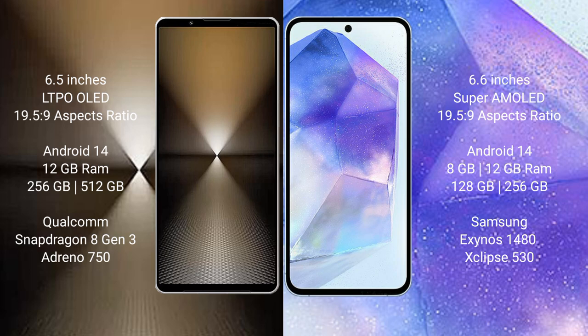Sony Xperia 1 Mark 6 runs on the Android 14 operating system. Samsung Galaxy A55 also runs on the Android 14 operating system.